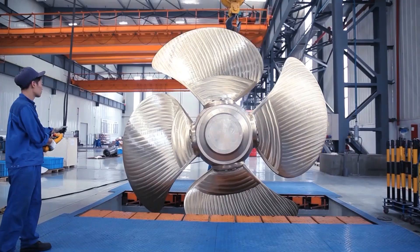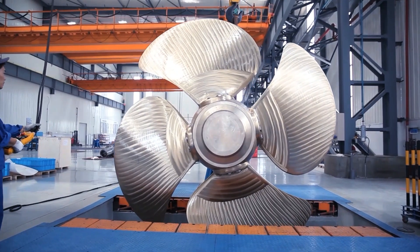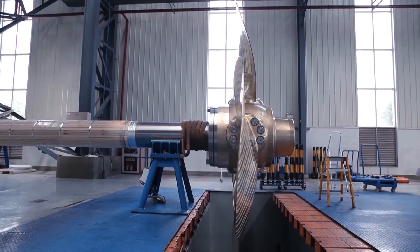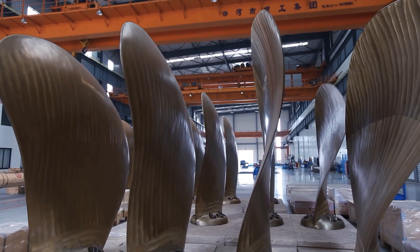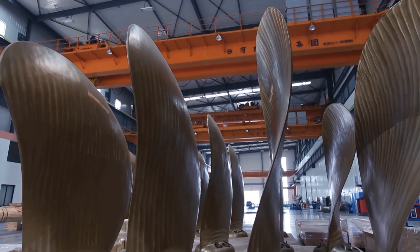This is where the Varzila controllable pitch propeller comes in. Its hydrodynamic design allows for improved propulsion efficiency, resulting in improved speed, reduced fuel consumption, and better manoeuvrability.